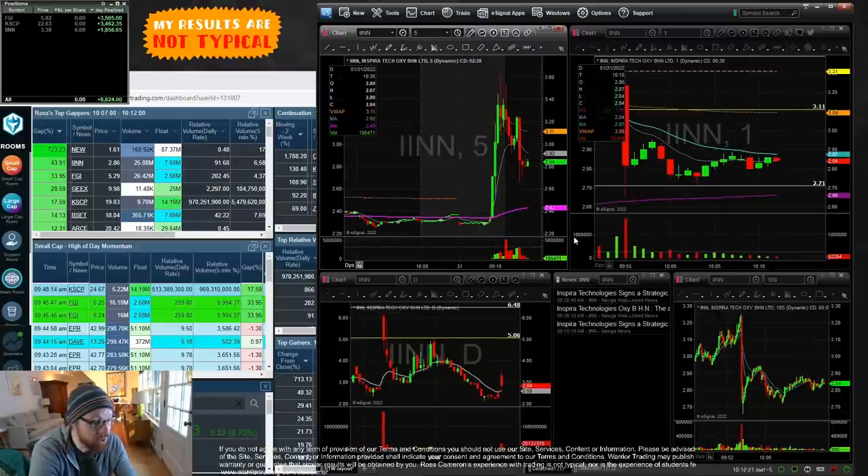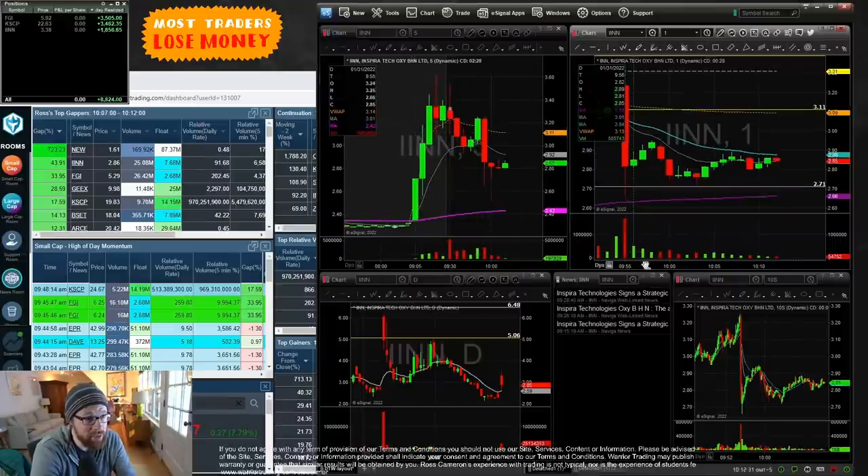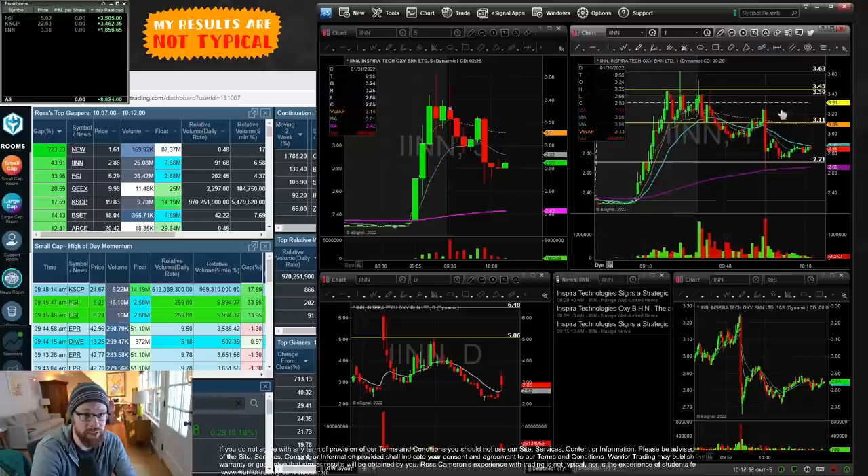Before I get into the recap, as always: trading is risky, most beginner traders do lose money, and my results are not typical. I encourage you to trade in a simulator before putting real money on the line and to take it slow.